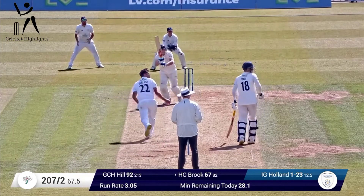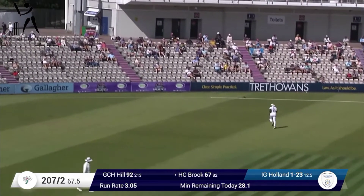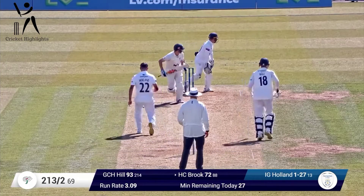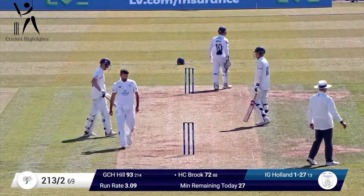Holland comes in again. This time Harry Brook flicks it over the top towards the leg side — four more. Holland comes in down the leg side, and clipped away by Harry Brook — fine leg, and four more.